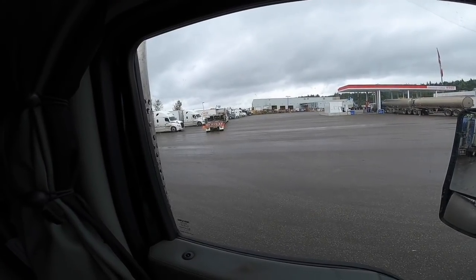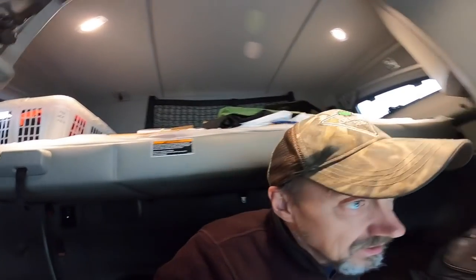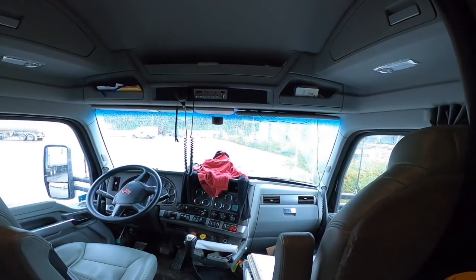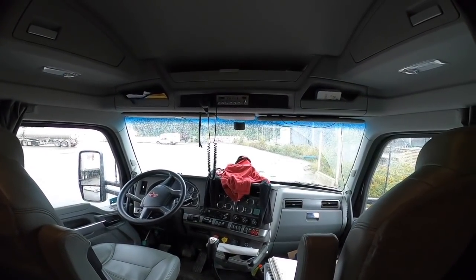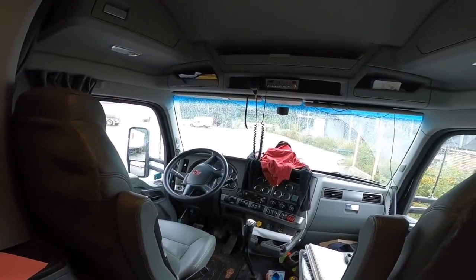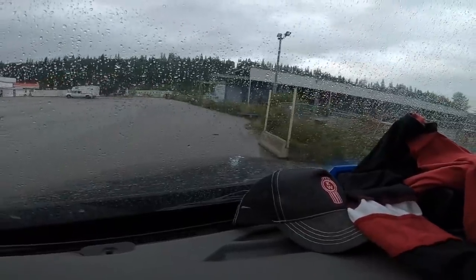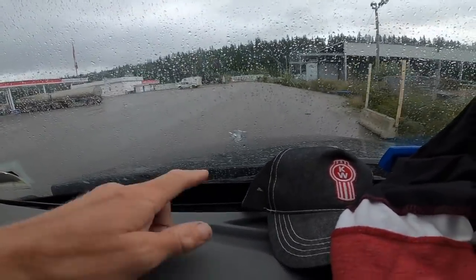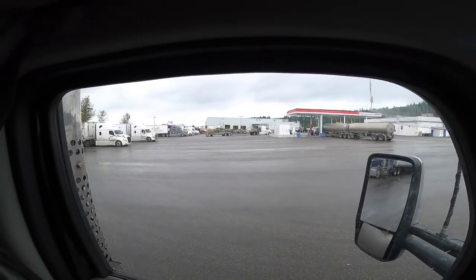I'm sitting at a truck stop in Prince George and as you can see it's raining - the windshield is all covered in rain droplets. Yesterday as I was driving on Highway 16, an oncoming pickup truck kicked up a huge rock.